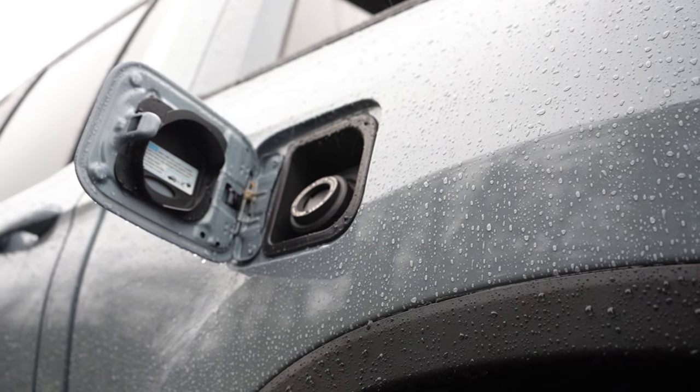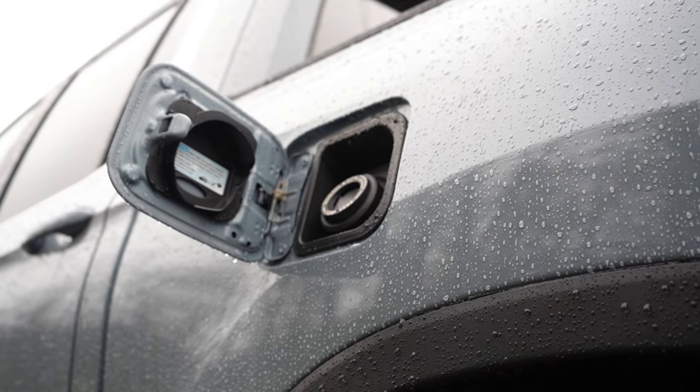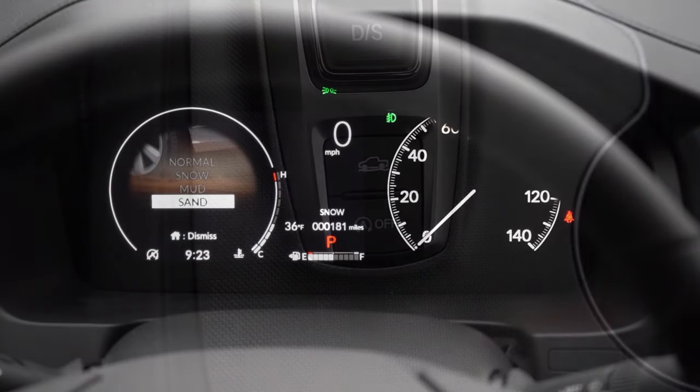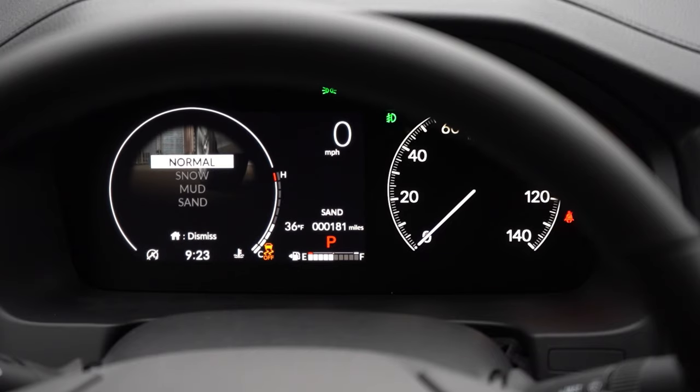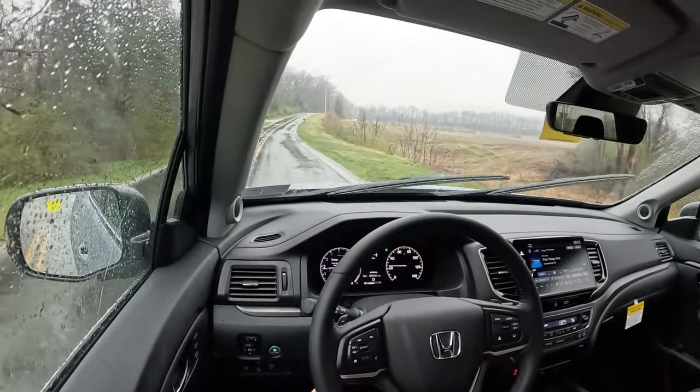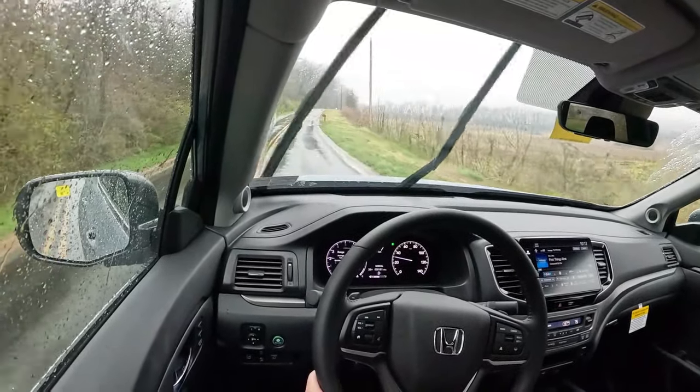Fuel economy comes in at 18 city and 24 highway, taking regular unleaded. Before any acceleration testing, I want to mention the drive modes — there's a button right behind the shift buttons. Drive modes include Normal, Snow, Mud, and Sand, adjusting shift points, throttle response, traction control settings, and the all-wheel drive system engagement.